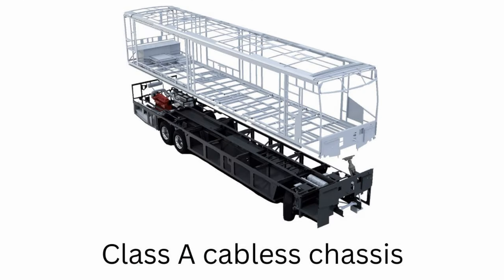Now the class A is the only RV out there that's built with a cabless chassis. In other words, when you look at class B's, B pluses, C's, and super C's, they start with a chassis that has a cab on the front, but not the class A. The class A is just a flat chassis and then the manufacturer puts the whole RV house right on top of that chassis.